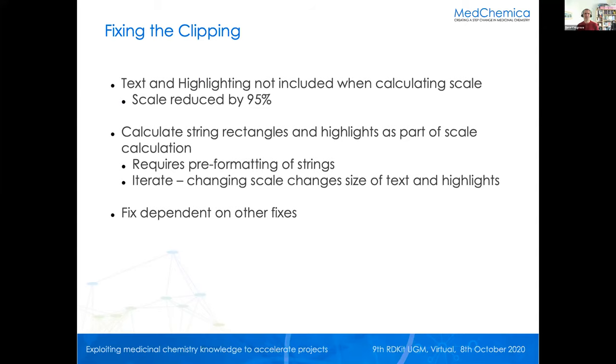Thanks. I'm Dave Cosgrove, also from AstraZeneca — I worked with Ed for a long time and since I was made redundant I've been contracting writing code in the cheminformatics field. Ed came to me and said this is what we want, can you do it for us. We haggled a bit on timescales and off we went. The first thing was to fix the clipping. The diagnosis turned out to be quite straightforward: the scale that mapped the atom coordinates onto the drawing canvas was taking no notice of the text or the highlighting at all — it just used the atom coordinates, then worked out the scale and reduced it by 95%, crossed its fingers and hoped for the rest.